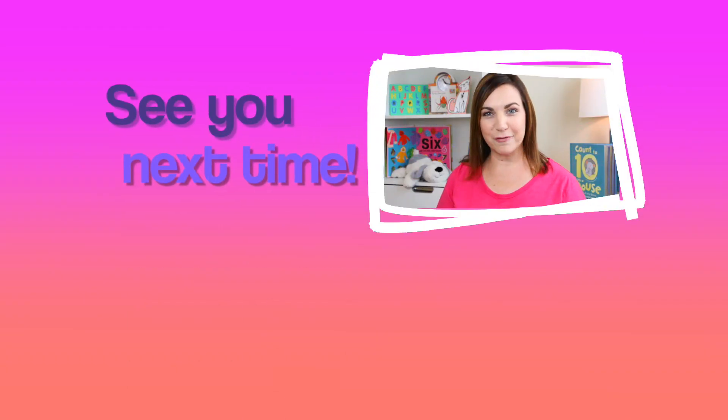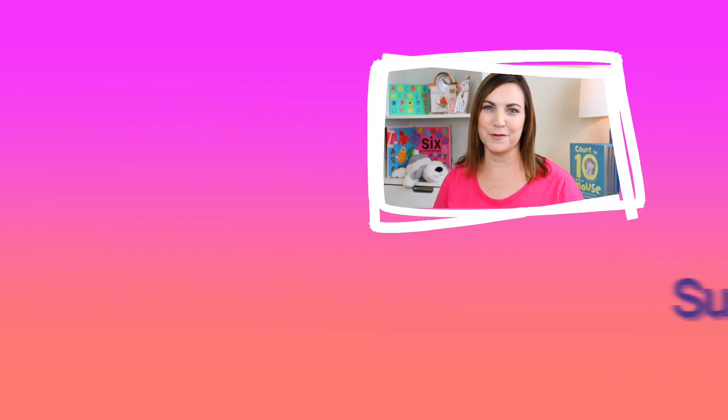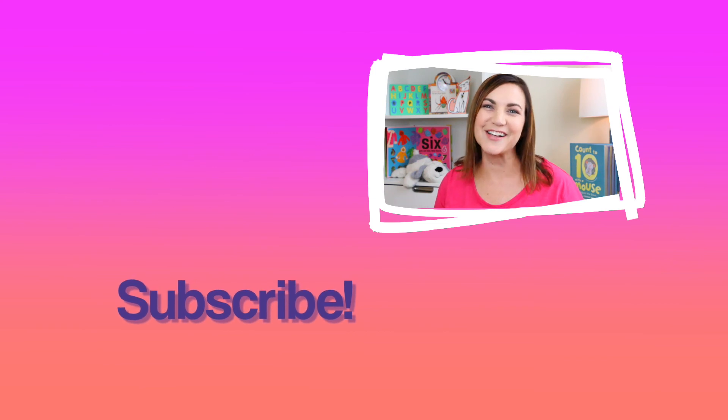Well, we did it. Good job solving those mystery numbers today. I will see you next time. If you'd like to learn more about the alphabet with me, or how to prepare for school, click one of the videos. I'll see you there.